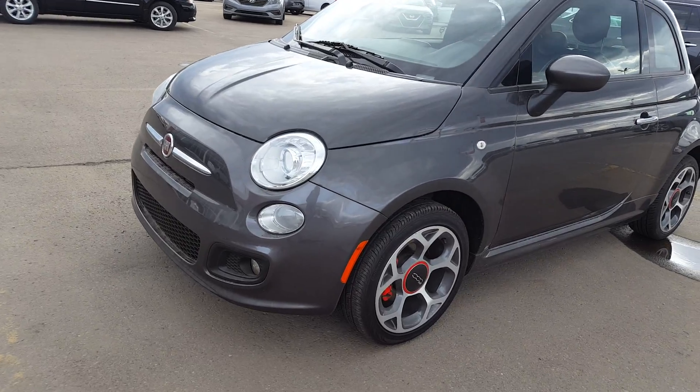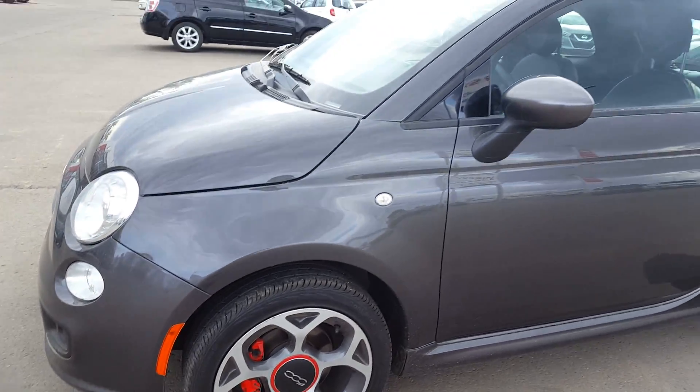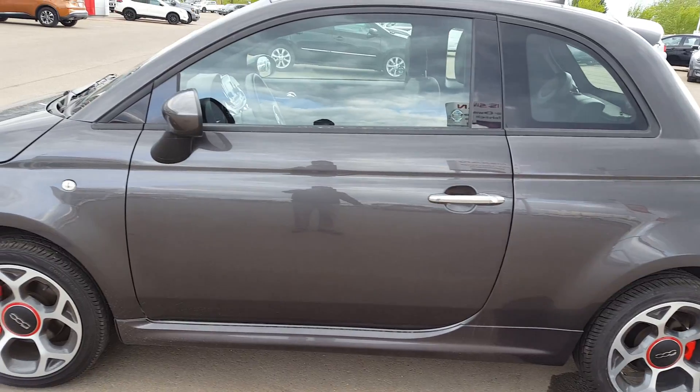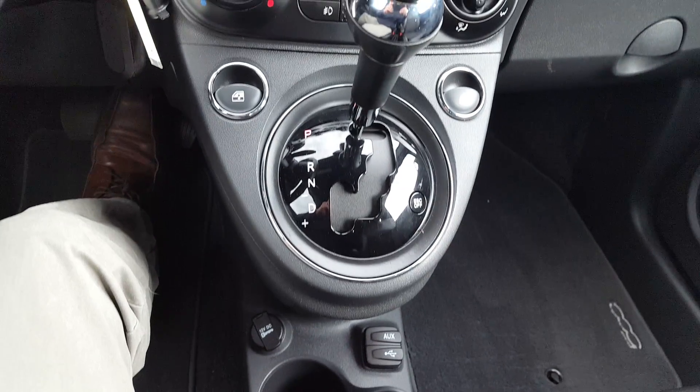A little bit close up on the wheels — this car comes in charcoal, it's two doors. As you can see, it's in excellent condition: no scratches, no dents at all.